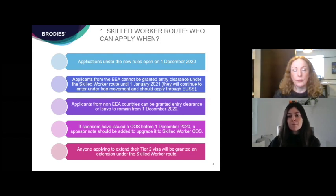EEA nationals will still be able to enter under free movement rules during the transition period until the 31st of December, and then qualify to remain in the UK through the EU settlement scheme in most cases. Non-European applicants can apply and be granted entry clearance on the 1st of December. Because that's coming so quickly, some transitional arrangements are in place: if sponsors have issued a certificate of sponsorship before the 1st of December but the sponsorship won't begin until after that date, a sponsor note should be added to upgrade it to one under the Skilled Worker Rules rather than the Tier 2 rules. Anyone applying to extend their Tier 2 visas will be granted an extension under the Skilled Worker route, and those already in the UK with a Tier 2 visa will automatically qualify under the Skilled Worker route without needing to update their visa until the point of extension.